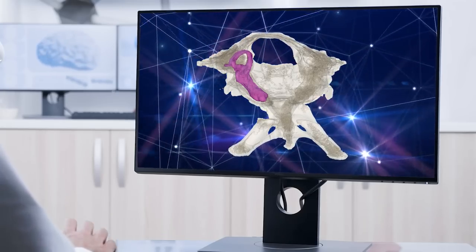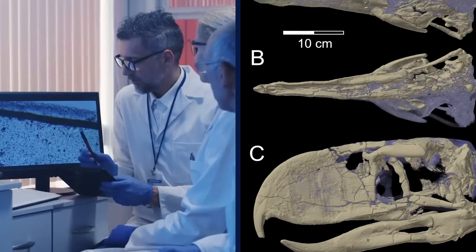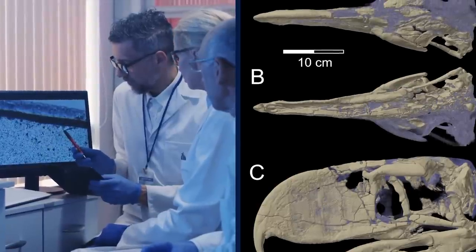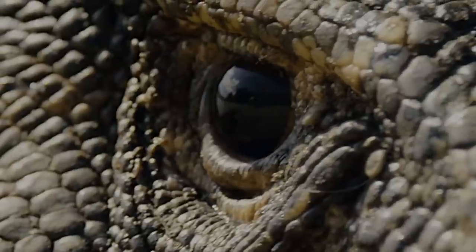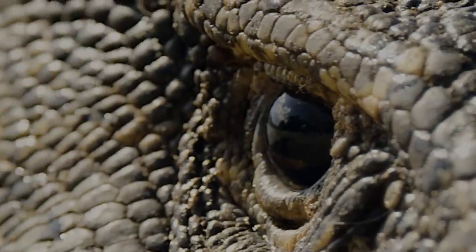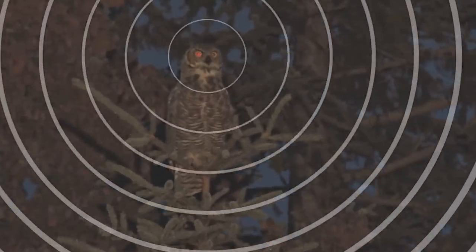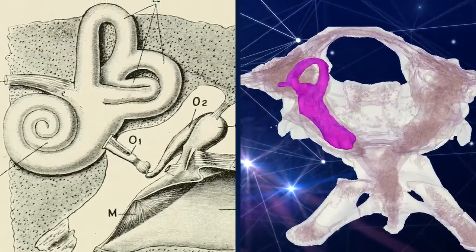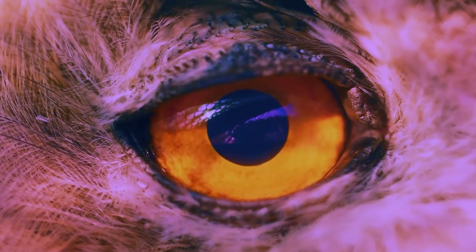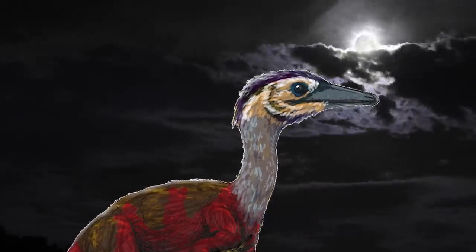A team member noticed the creature's lagena — an organ that processes hearing — was unusually long. The team compared the species with CT scans of around 100 living birds and extinct dinosaurs. They also measured each species' scleral rings, which are the bones surrounding the pupils, to determine which animals were more likely to have operated in low light. They were surprised to learn that the barn owl, a nocturnal species with excellent hearing, was the only creature with a comparably long lagena to the Shuvuuia. The Shuvuuia's scleral ring was large in diameter, meaning it let in a lot of light and perhaps enabled the animal to hunt in the dark.